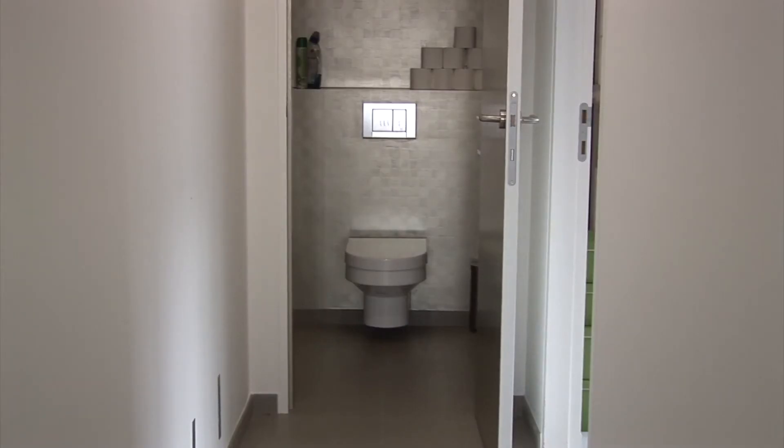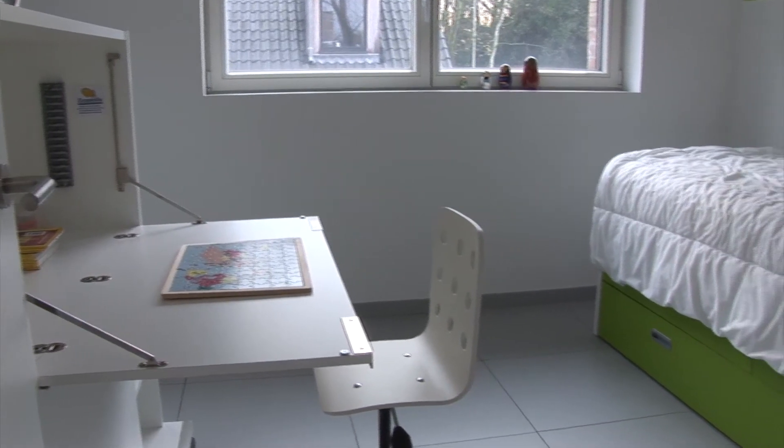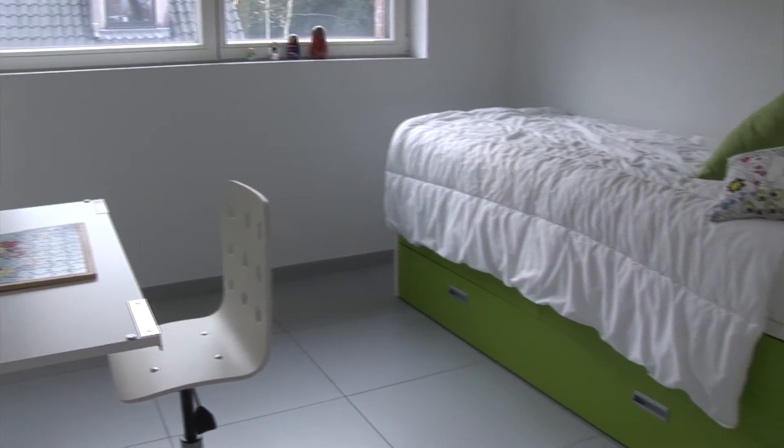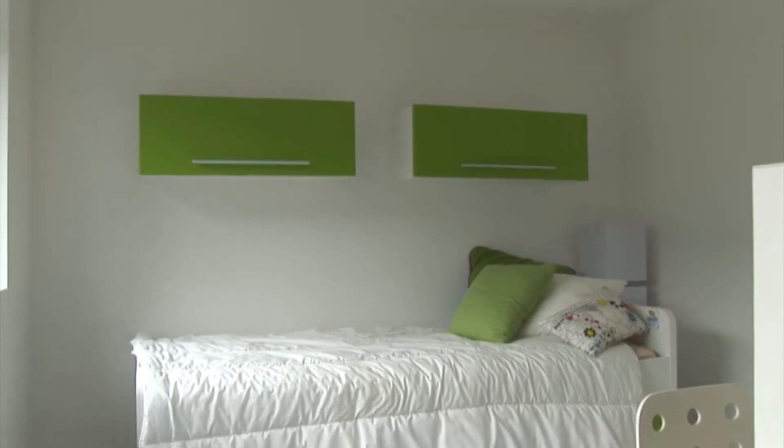Een woning waarin altijd en overal hetzelfde klimaat heerst zou al snel een beklemmende sfeer scheppen. In een passief huis is de temperatuur echter afzonderlijk regelbaar voor de verschillende leefruimtes.